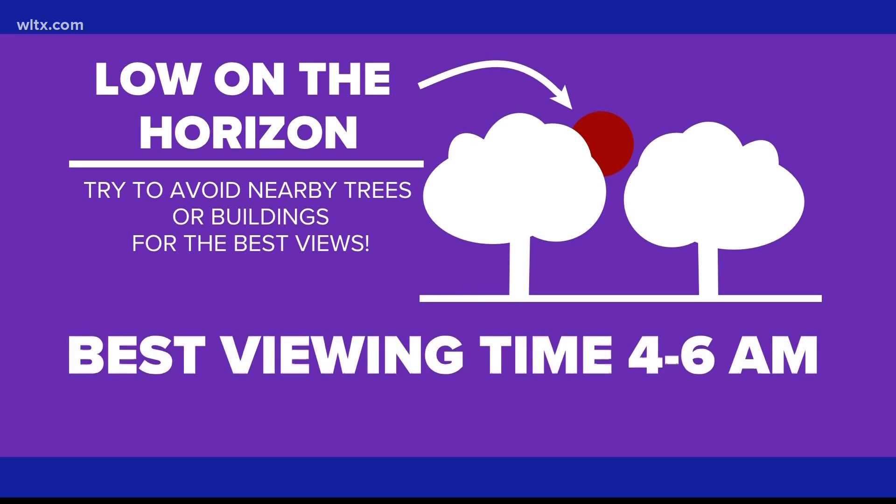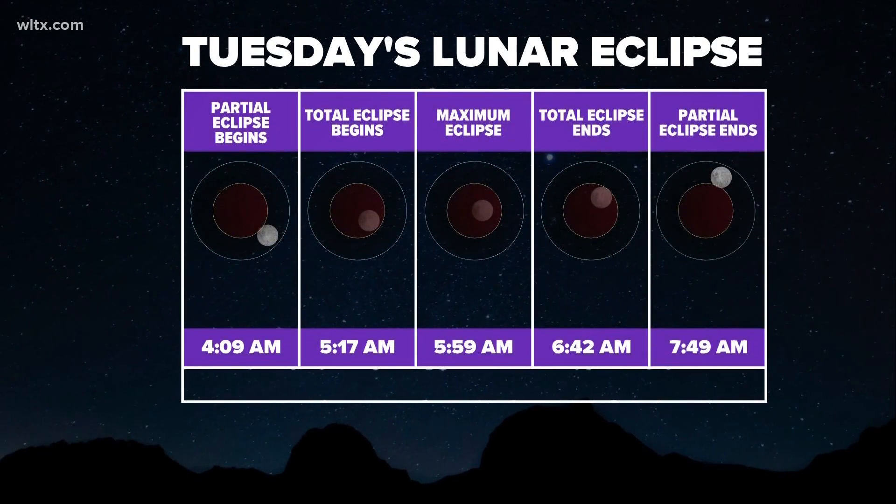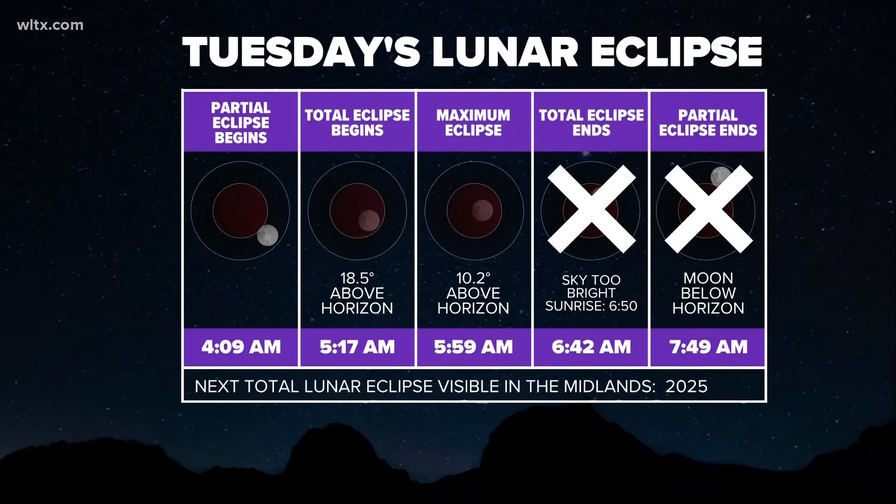So get out to a clear area like a field or on a higher story of a building to see the eclipse. Main viewing for this event will be between 4 and 6 a.m., with the best view of the eclipse happening right around 5.